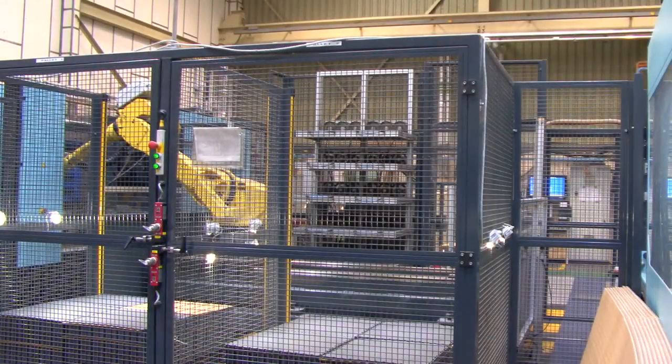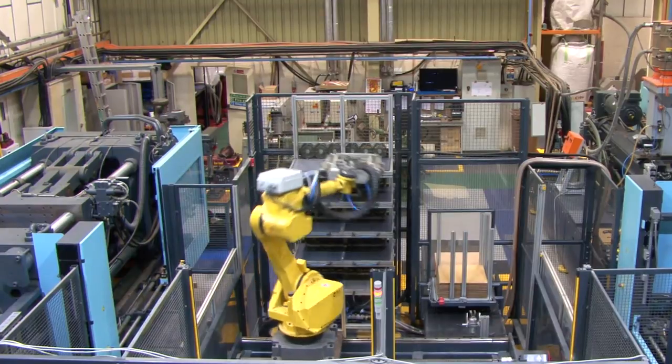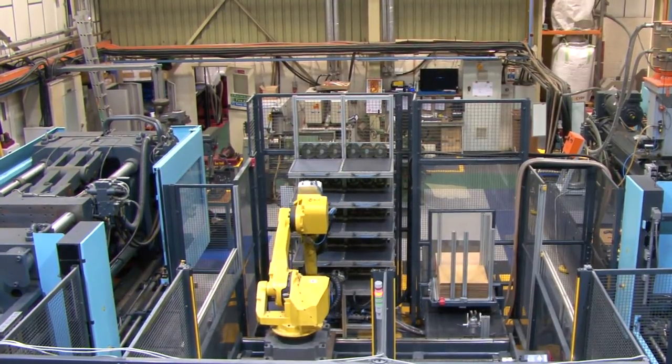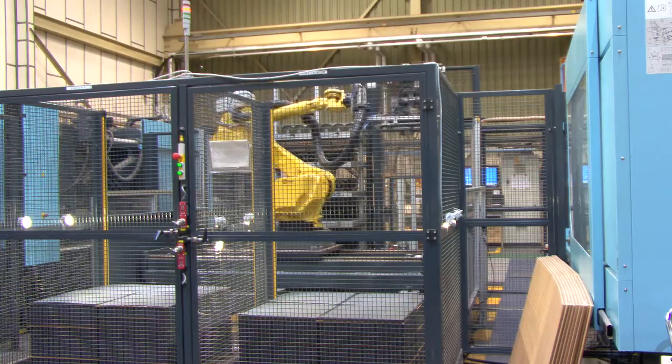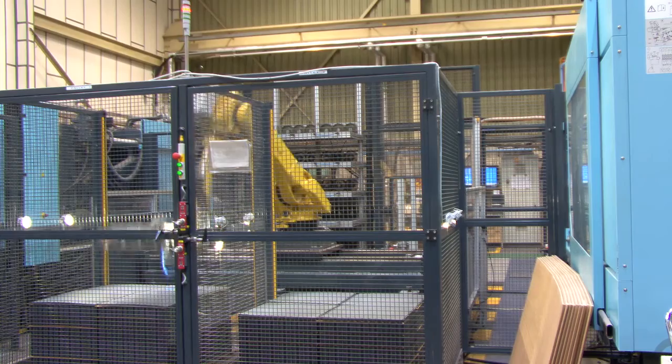The robot takes the tile and places it on one of the cooling tables. The robot works in a cycle, allowing each tile to cool for 6 minutes. It then picks up the tile and adds it to the columns of finished tiles, ready for final packing and distribution.